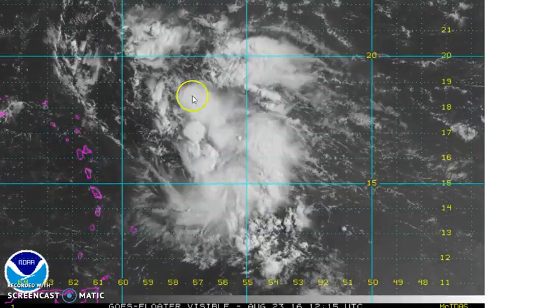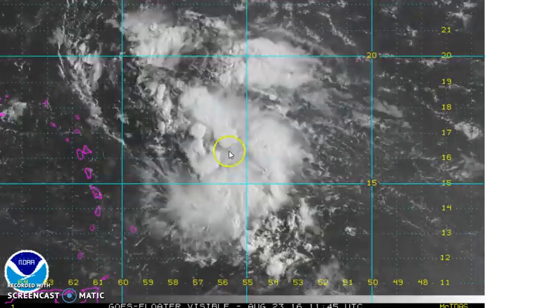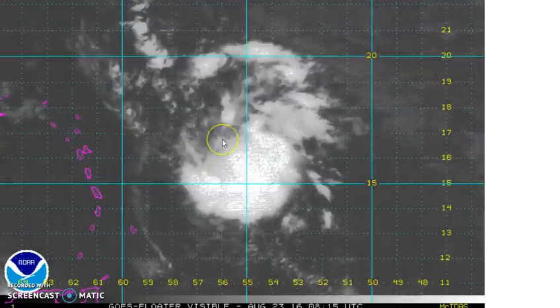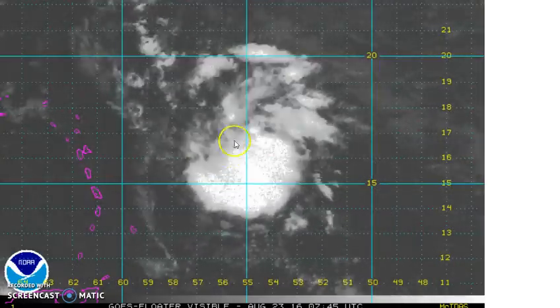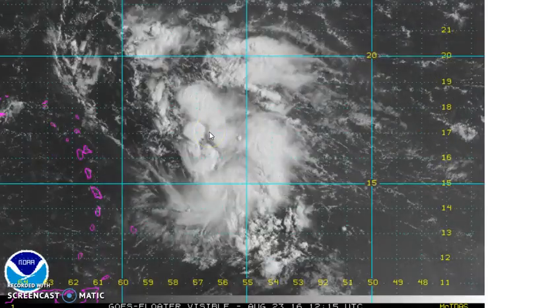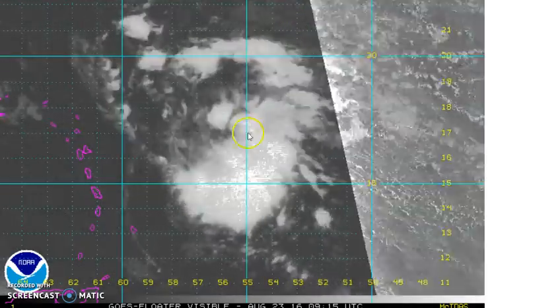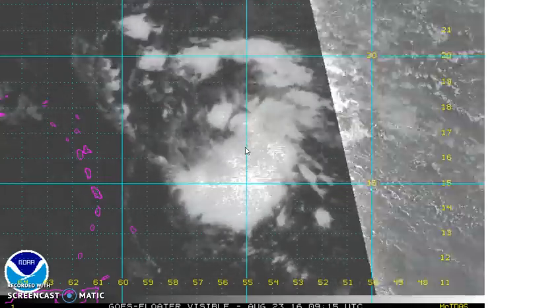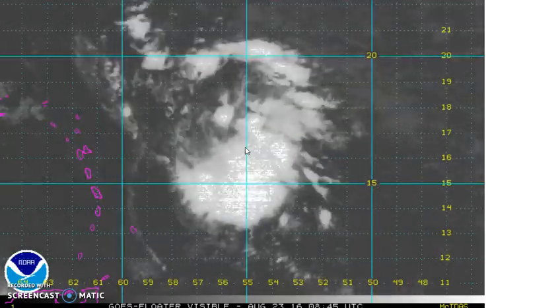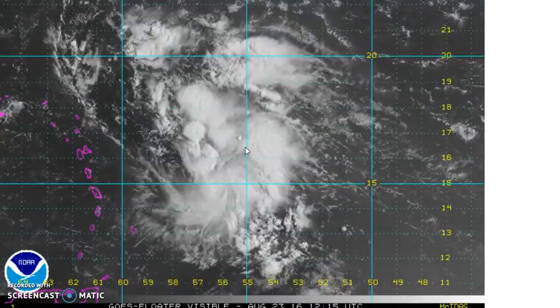We've noticed a continuing increase in thunderstorm activity as it's moved westward. The convection seems to be getting a little more concentrated in this area. You can kind of pick out the tops of the thunderstorms blowing up as it moves westward. The fact that we've seen this system hold together and an increase in convection is a sign that perhaps we're going to see some development over the next couple of days. The hurricane center has this at a 60% chance of developing over the next five days and 50% over the next couple, because of the fact that there's still some drier air around.